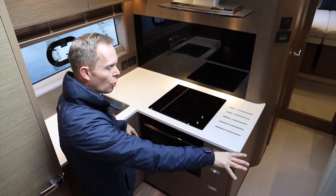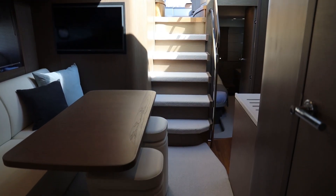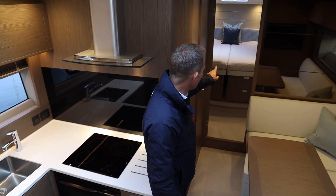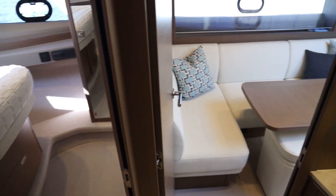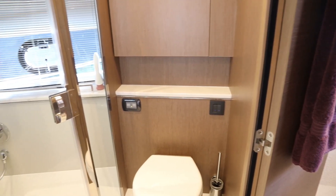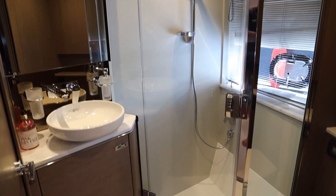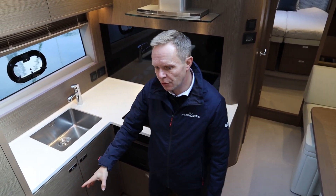Dinette over on the starboard side with a drop-down table which will make an occasional double. Forward guest cabin — this particular boat has the scissor bunk option, so the two bunks will split or they can be set up as a double as shown now. There's lots of storage all around and loads of storage above the galley and the full height fridge freezer.